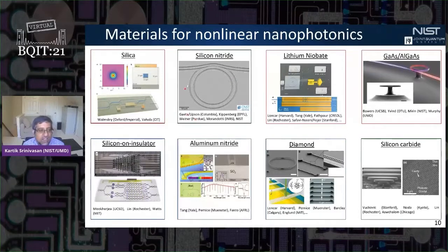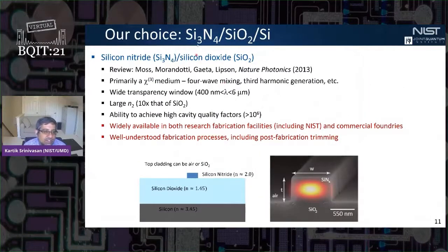There are a number of different materials platforms the community has been working on: silica, silicon nitride, lithium niobate, gallium arsenide, silicon-on-insulator, aluminum nitride, diamond, silicon carbide, and others like gallium phosphide or gallium nitride. Our group has been working on silicon nitride on silicon dioxide on silicon — a very well-known platform used by many groups. It's primarily a third-order nonlinear medium, with a broad transparency window, a large nonlinear refractive index, and it's proven for achieving high cavity quality factors exceeding one million.